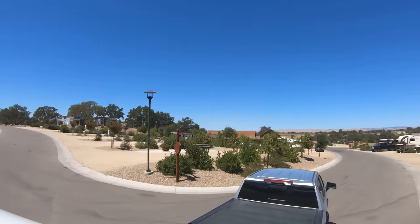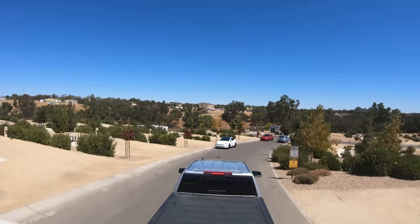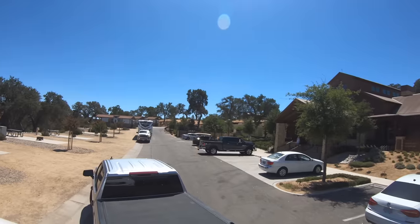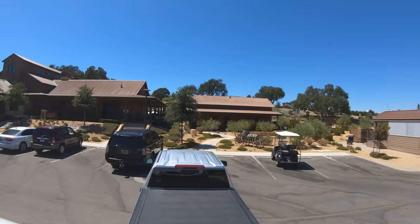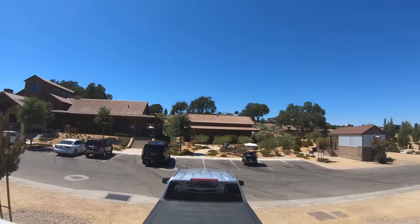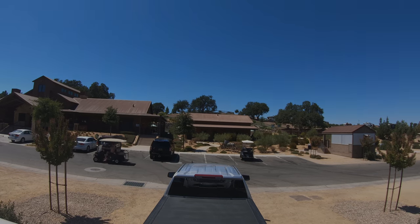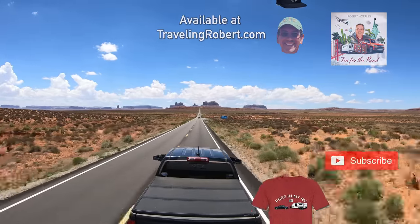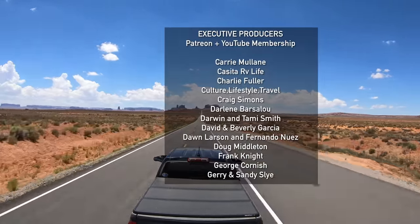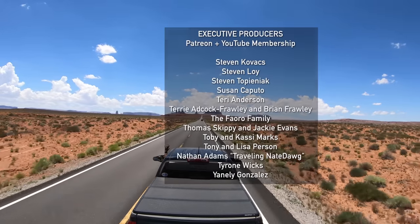Definitely one of the fanciest RV resorts we've ever stayed at. This episode was a bit short — an extra and mostly travel episode. But on the next one, we're going to explore the surrounding area and begin the journey north up California Highway 1, also known as the Pacific Coast Highway. Until then, thank you so much for watching, and see you on the road. I'm riding in my RV.